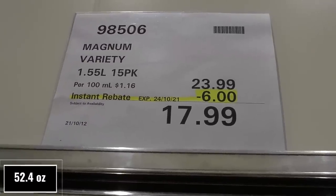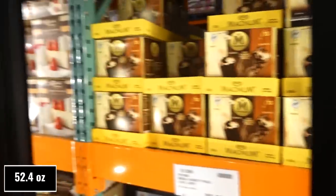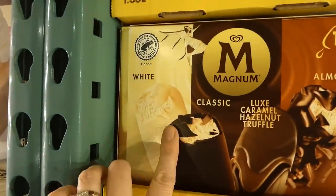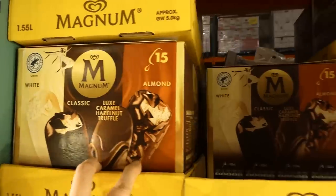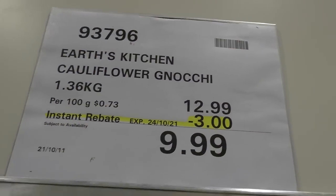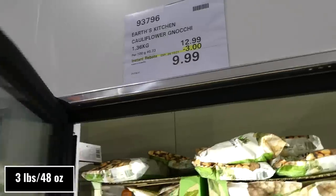Magnum variety pack — 1.55 liters or 15 total, $6 off down to $18. You get white classic, luxury caramel, hazelnut truffle, and almond. They look really yummy and have like a heart crackle on the outside.